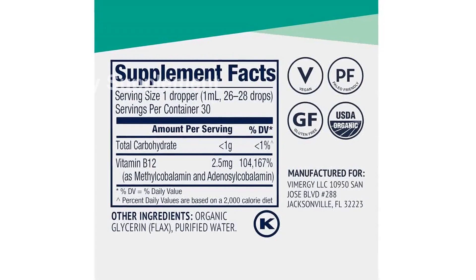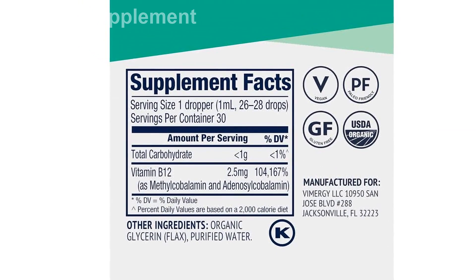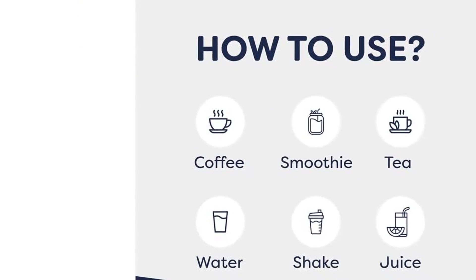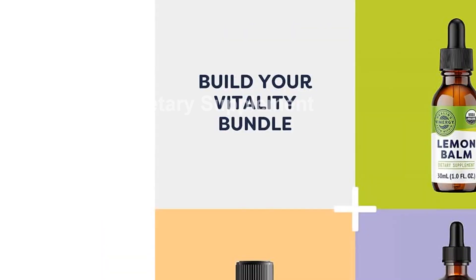With 2,500 mcg of V12 per serving, this extract is more potent than some other brands on the market. You can trust that it contains no fillers, citric acid, artificial or natural flavors, alcohol, corn, or soy. Its purity is unparalleled.